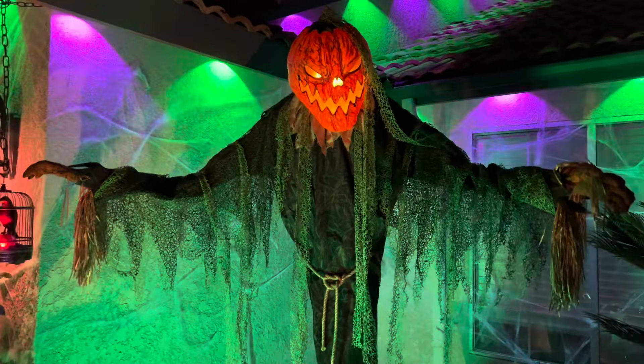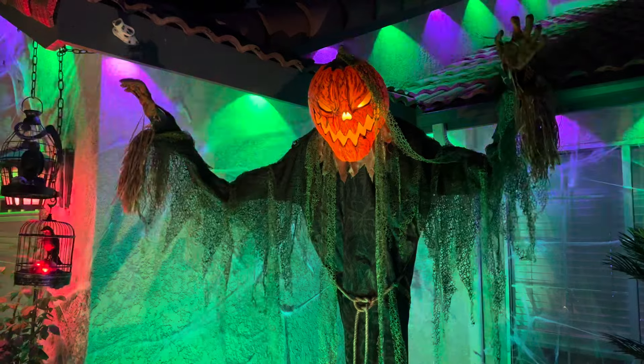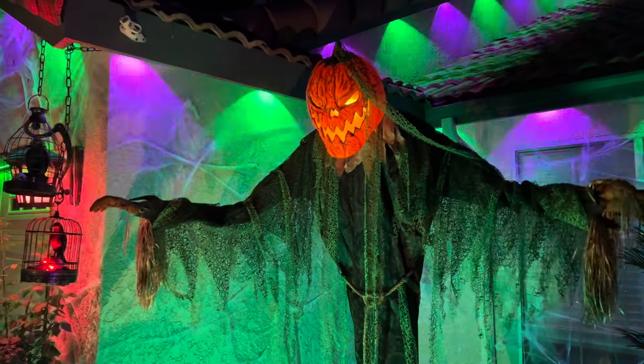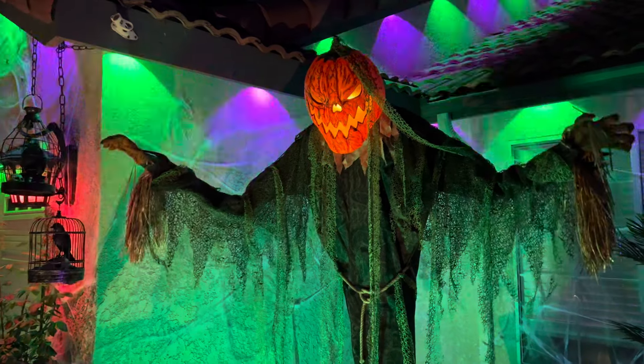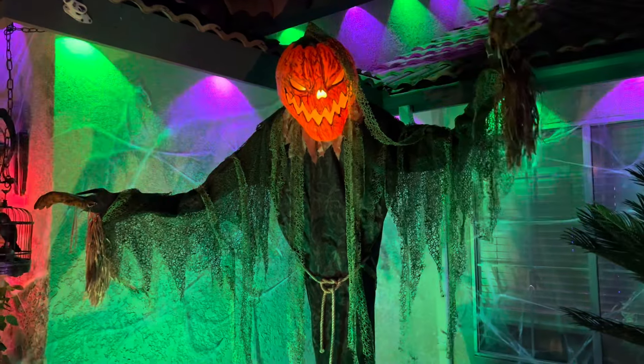Hey there — it's prime time for perfecting your ghost noises. Give it a drop. Very spooky.